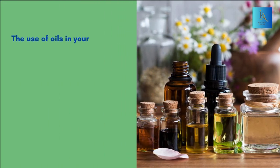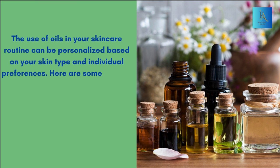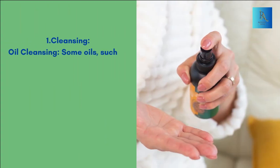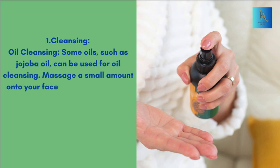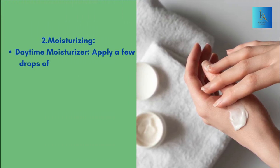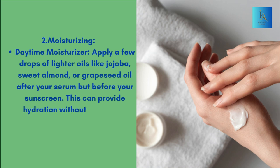The use of oils in your skincare routine can be personalized based on your skin type and individual preferences. Here are some general guidelines on how and when to use these oils. For cleansing, some oils such as jojoba oil can be used for oil cleansing — massage a small amount onto your face to dissolve makeup and impurities, then rinse with warm water. For daytime moisturizing, apply a few drops of lighter oils like jojoba, sweet almond, or grapeseed oil after your serum but before your sunscreen for hydration without feeling too heavy.